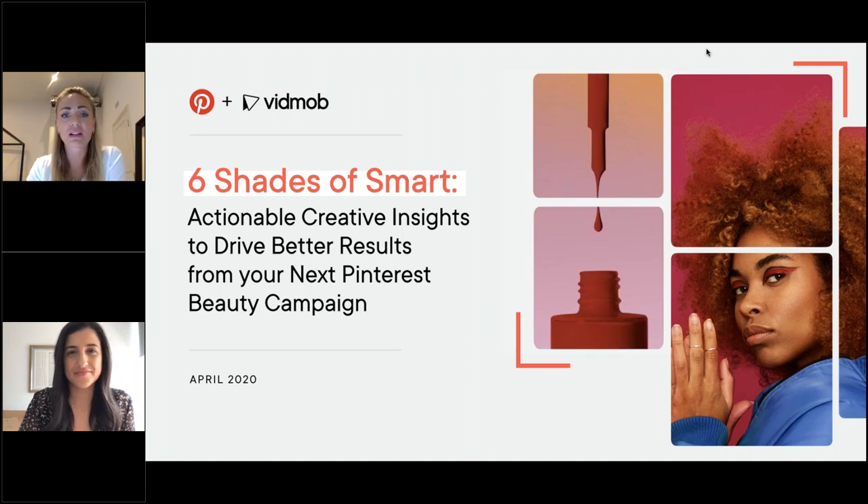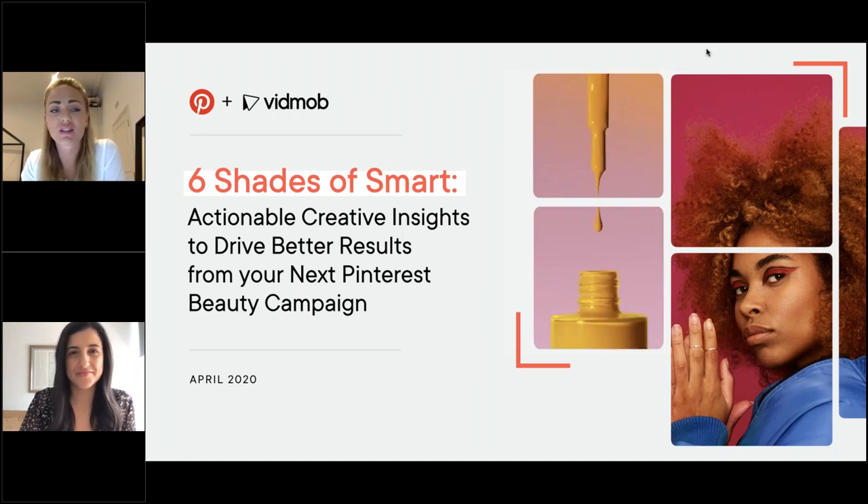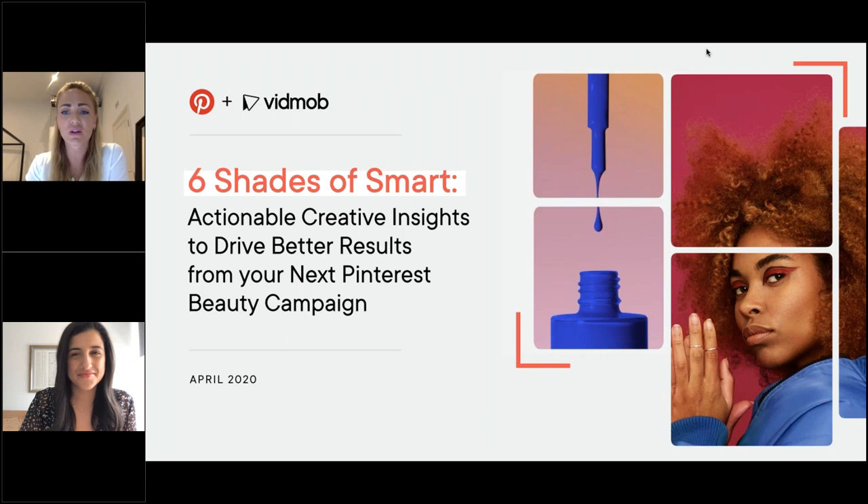Thank you so much everyone for joining us and welcome to this VidMob and Pinterest co-hosted webinar that we're calling Six Shades of Smart. Today we're going to talk you through creative insights that you can action on right away to see better results from your next campaign on Pinterest.